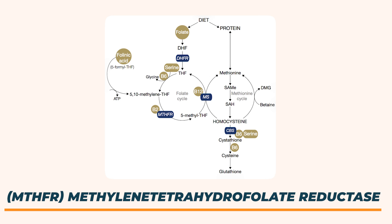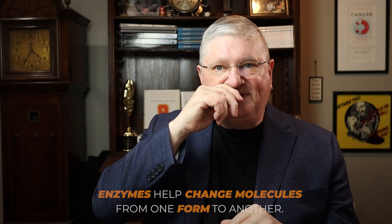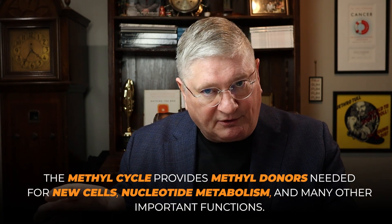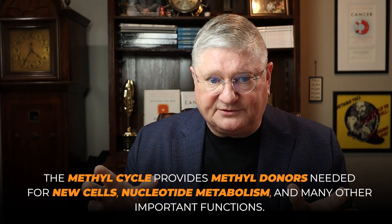MTHFR is methylene tetrahydrofolate reductase. It's an enzyme — enzymes help you go from one form of a molecule to another generally. What MTHFR does is help with the methyl cycle, which is critical for providing methyl donors for making new cells, running nucleotide metabolism, and a whole bunch of other things.